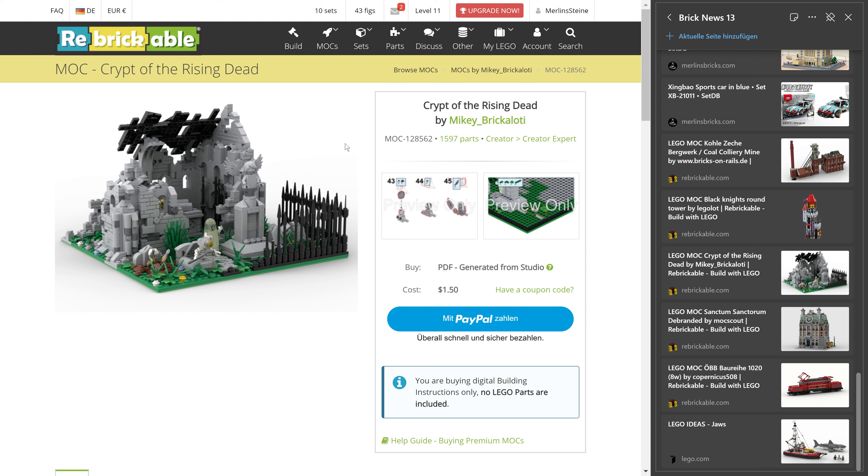Let's move on to the Crypt of the Rising Dead by Mickey Bricolotti — 1,597 pieces asking just $1.50 for the manual, which is great. It has a slightly reduced color palette: mostly light bluish-gray and dark bluish-gray, fence in black, a little green. I think it's really a nice one that could also be just inspiration and a starting point to build your own graveyard. It's called a Crypt of the Rising Dead but you could also interpret it as a broken church — a good starting point for an entire graveyard scene.